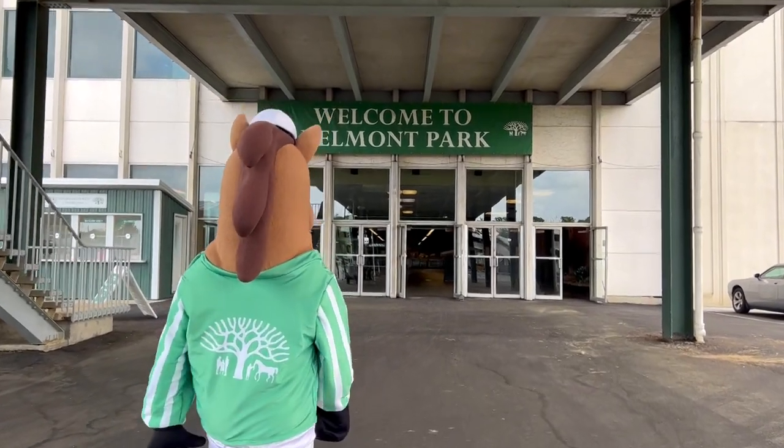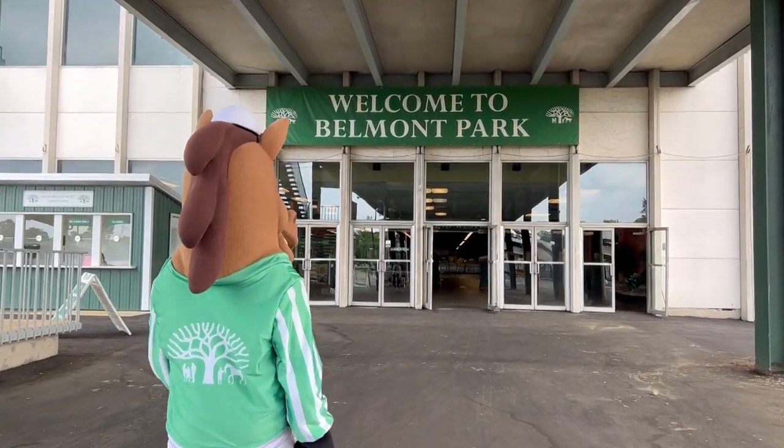Entrances can be found at the clubhouse on the east side, the Grand Stand on the west side, or in the backyard.